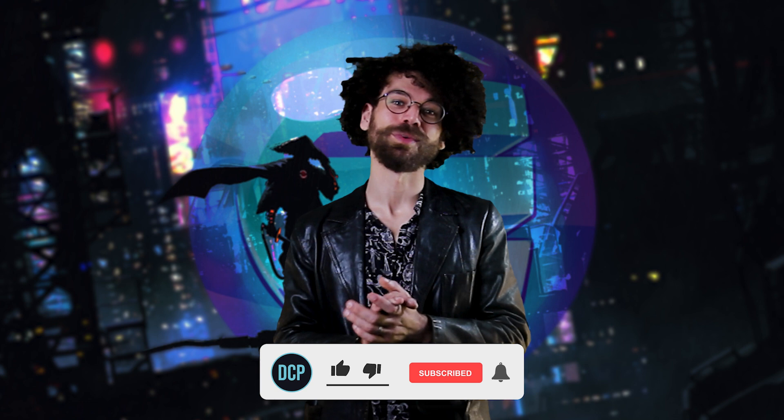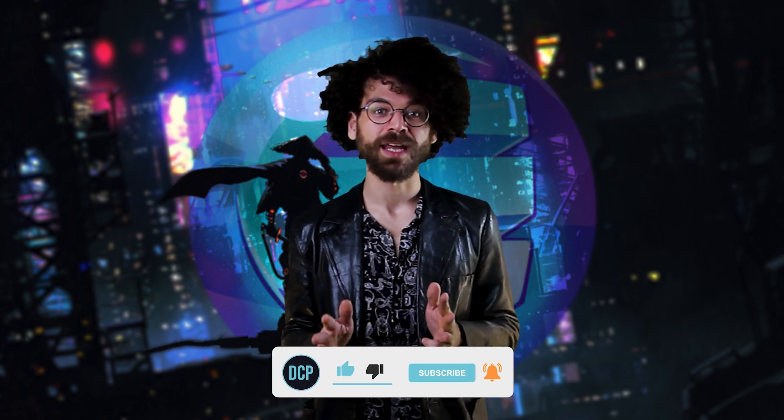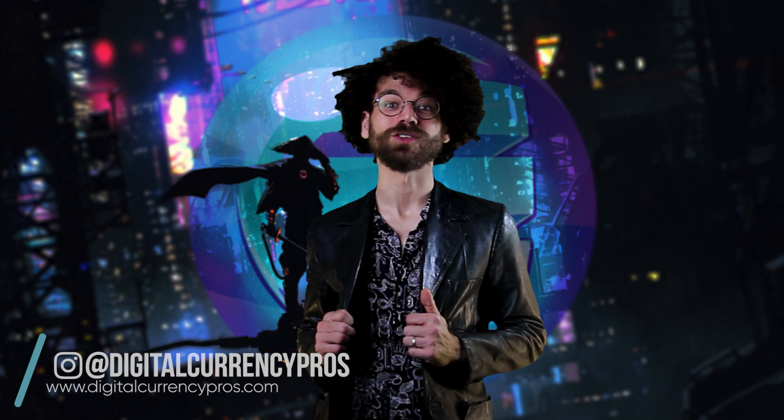If you enjoy the content, a shameless plug here — please remember to like, subscribe and ring that notification bell to keep up to date with all of our new topics and deep dive videos. You can also check out our website at digitalcurrencypros.com, where you can keep up to date with all of our latest research as well as some of our new merch.